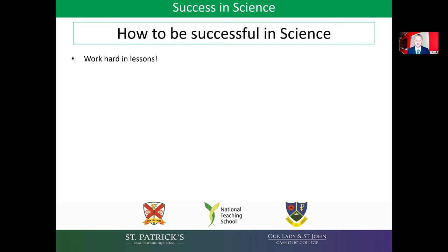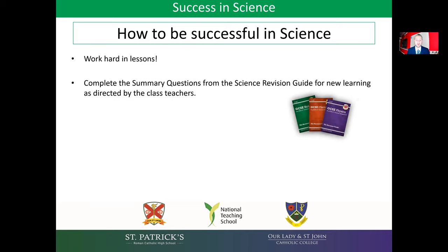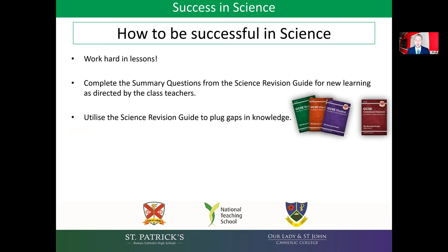So how to be successful in science? First of all, obviously your child needs to be working hard in lessons. They also need to complete summary questions from the science revision guide for new learning as directed by the class teachers. So this is the same homework they should have been completing in year nine and year 10. They should also be utilising the revision guide to help plug any gaps in knowledge — anything they're unsure on from lessons, they should be looking through the revision guide and working on that.